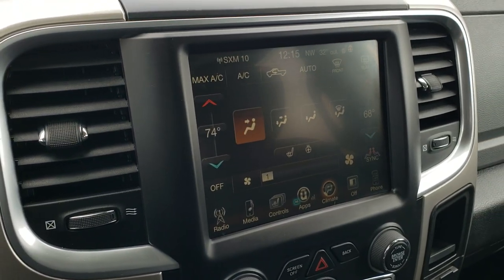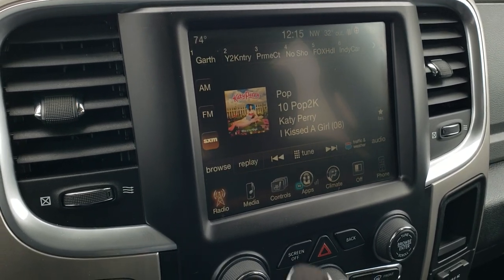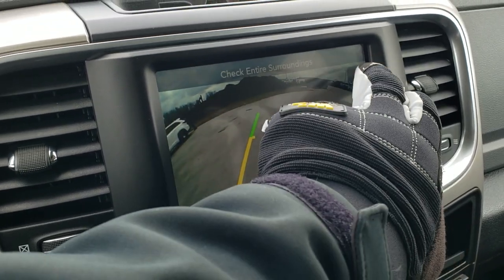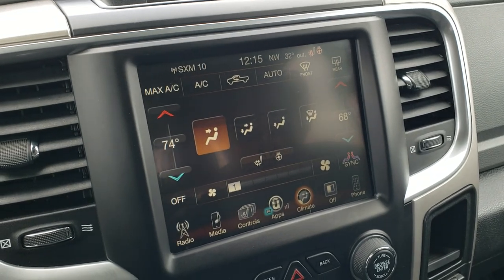This one comes with the 8.4 3C radio, so you get AM, FM, and Sirius XM radio capabilities. You also get heated seat and heated steering wheel buttons. You can check out your backup camera here, and this is also where you do your climate control — note that you do get dual climate control.